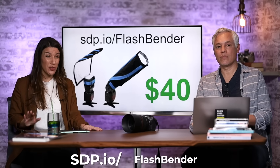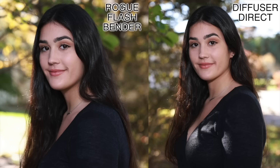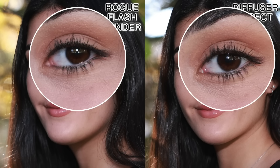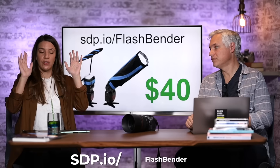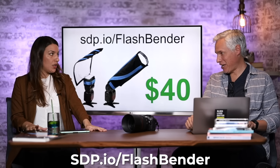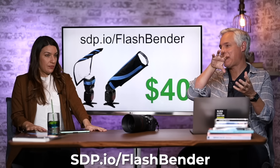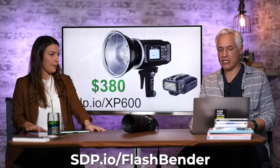A flash bender is also really helpful — if someone already has a flash and you want to come in at the $40 price point, this is it. You can make the light source bigger by bouncing it off the flash bender and shape the light in a more flattering way. They're really lightweight. I just flatten it out and stick it in my bag. We've tested so many plastic foldable flash modifiers — this is the one we actually carry and use and get great results with.